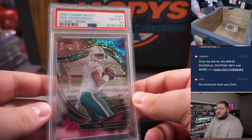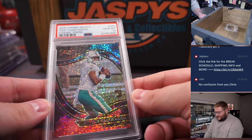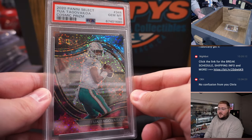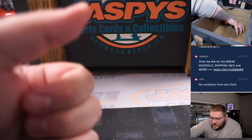2020 Panini Select Tua Tagovailoa on the Cosmic Prism — look at that, that's a sharp-looking card. Rookie, PSA 10, non-numbered field level super short print type. Tua Tagovailoa PSA 10.